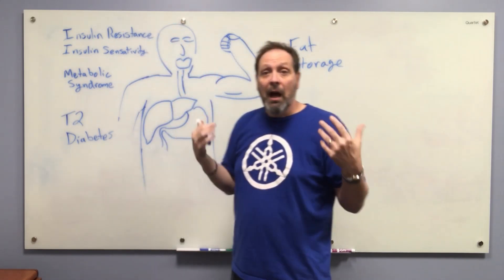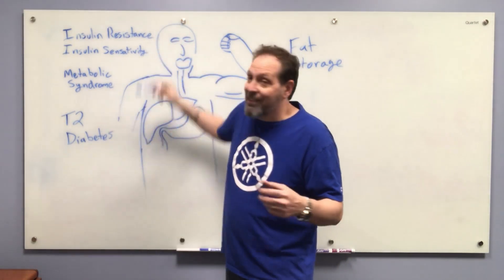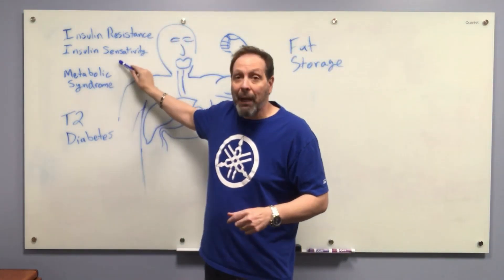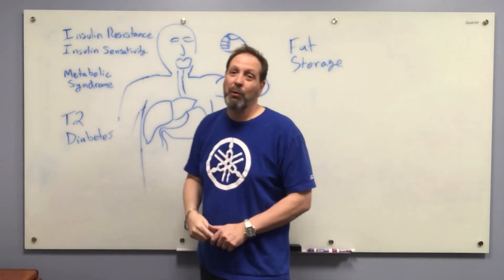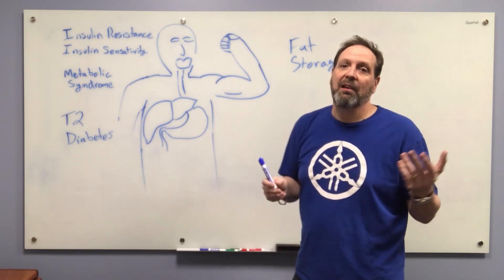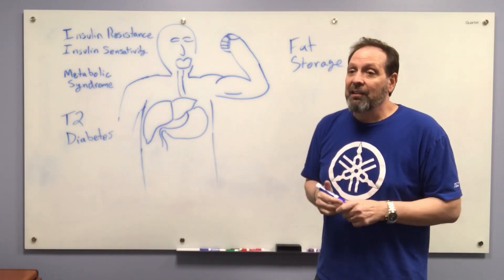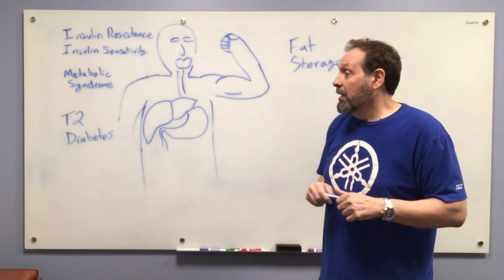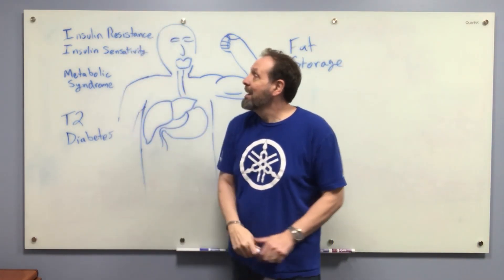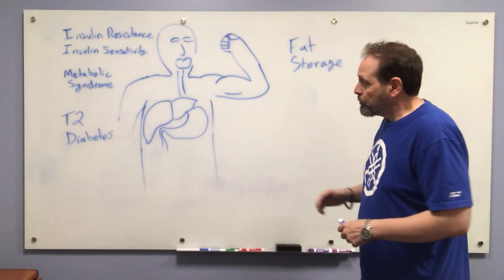Insulin resistance and insulin sensitivity are opposites — you're either very resistant to insulin, very sensitive to insulin, or somewhere in between. If you're resistant to insulin, we start to call that metabolic syndrome, which can turn into type 2 diabetes. Historically doctors thought of type 2 diabetes as a progressive lifelong chronic disease, but doctors are realizing that's simply not true — you can cure type 2 diabetes, metabolic syndrome, and insulin resistance by increasing your insulin sensitivity.